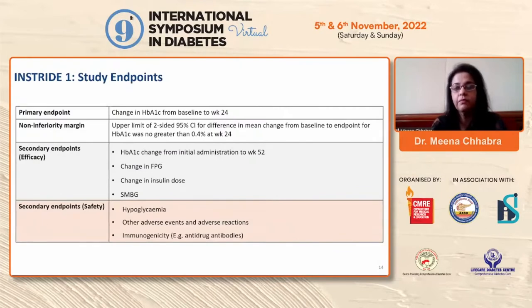The primary endpoint was change in HbA1c from baseline to week 24. The non-inferiority margin required that the upper limit of the two-sided 95% confidence interval for difference in mean HbA1c change from baseline should not exceed 0.4% at week 24. Secondary efficacy endpoints included HbA1c change to week 52, fasting plasma glucose, insulin dose, and self-monitored blood glucose. Safety endpoints included hypoglycemia, adverse events, and immunogenicity.